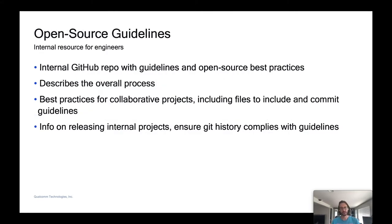We have an internal GitHub repo with resources to aid engineers in preparing their project for open source. The repo describes the overall process for open sourcing repos in GitHub, but also provides requirements and guidance on how to prepare the project. It lists best practices — for example, files to include in the repo. We also have commit guidelines, and information on ensuring the Git history is compliant. If an internal project is being released, you need to take care that the Git history is also compliant — you may use scripts for squash merging or rewriting history to make sure the right committer IDs are in there.